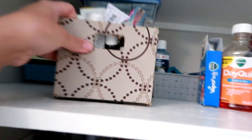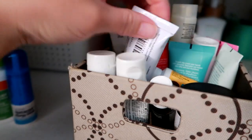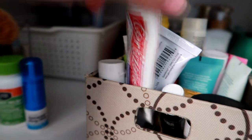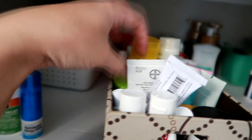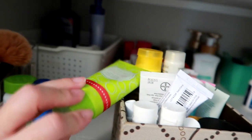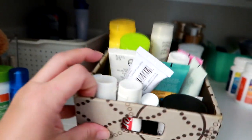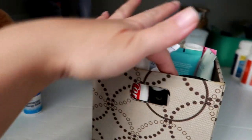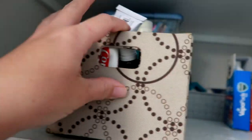And this caddy here has things like Neosporin, Cortisone — this kind of stuff — like hand relief, a hand cream, a healing balm. So it's like specific creams for healing, like first-aid kind of creams in this caddy.